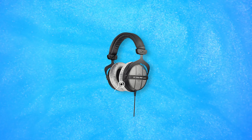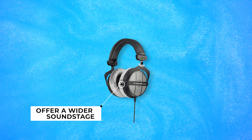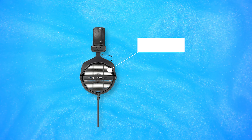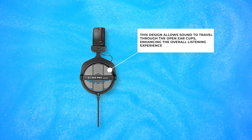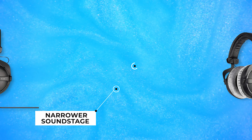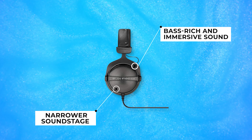Open back headphones offer a wider sound stage, providing a spacious and realistic feeling to the listener. This design allows sound to travel through the open ear cups, enhancing the overall listening experience. On the other hand, closed back headphones have a narrower sound stage, resulting in a more bass-rich and immersive sound.